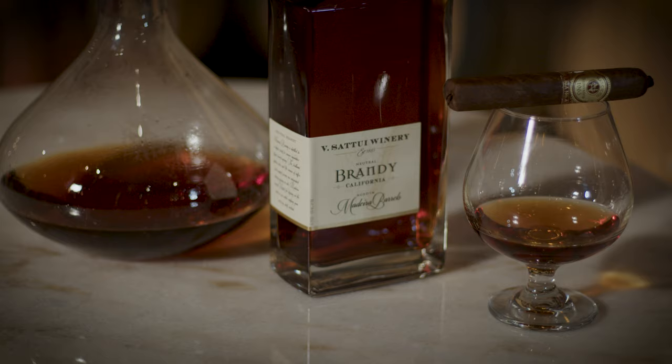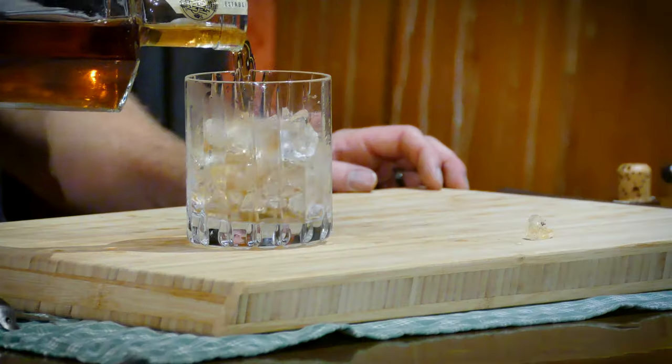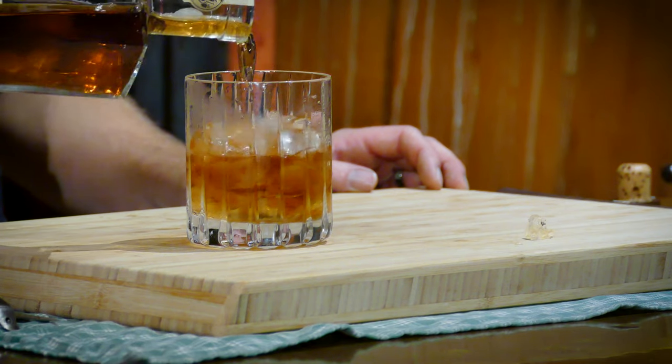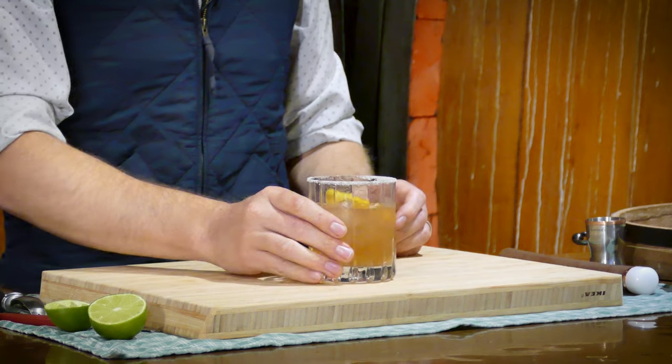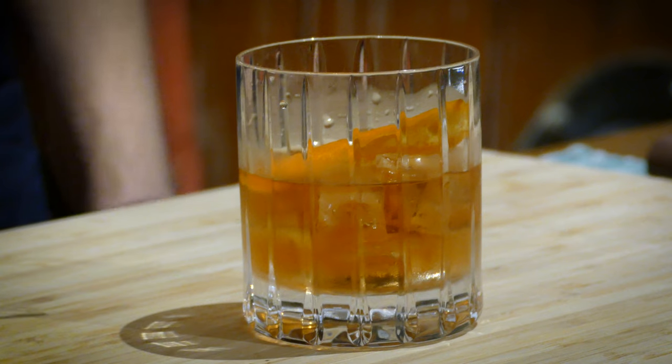We're going to be top shelf, so we're looking for that elevated experience. It can be enjoyed neat — that means without any ice — or on the rocks with a little ice to cut through the alcohol and bring out those flavors. This can also be used in craft cocktails. Some of my favorite cocktails with our brandy are old fashioneds and a Napa mule. Starting with a higher-end brandy introduces all those amazing flavors into your craft cocktail as well.